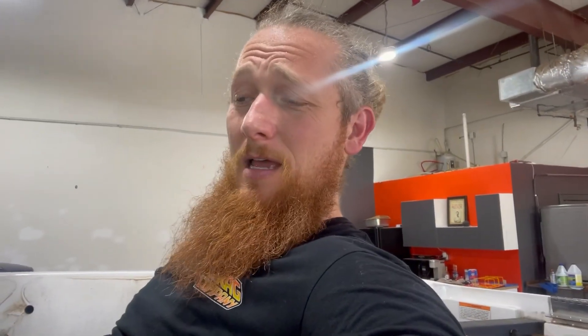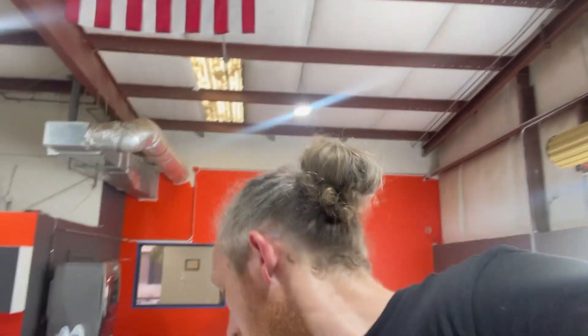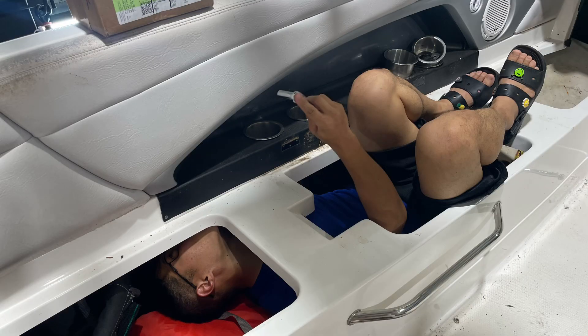And by not easy to get to, I mean some contortion had to happen to get to some of them to get these panels off. And by contortion, I mean this. Luckily, I've got Woody that works here and he's a little guy and he could fit in there. My six-foot, 200-pound ass was not squeezing down in that little space. And that's what was needed to get that out.